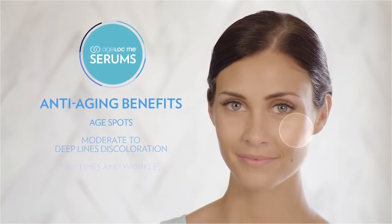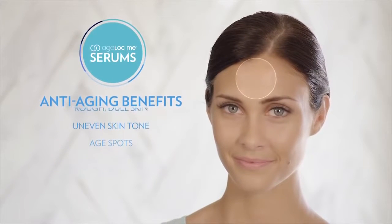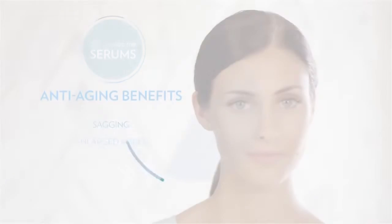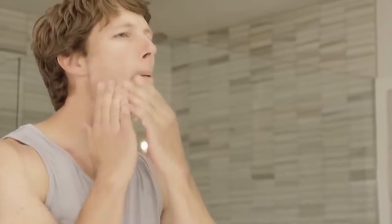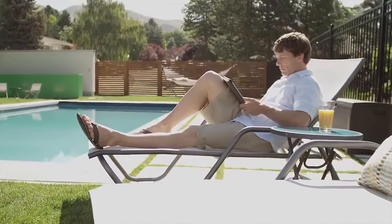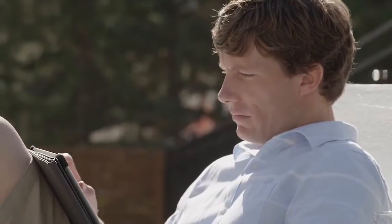Age Lock Me serums provide targeted treatment benefits, such as improving the appearance of wrinkles for a healthier appearance and noticeably younger-looking skin. Age Lock Me day moisturizer softens and hydrates the skin, and with optional sun protection, it can shield your skin from harmful UVA and UVB rays.